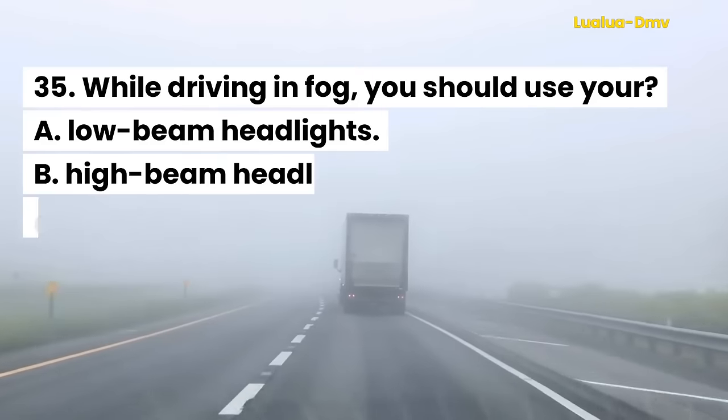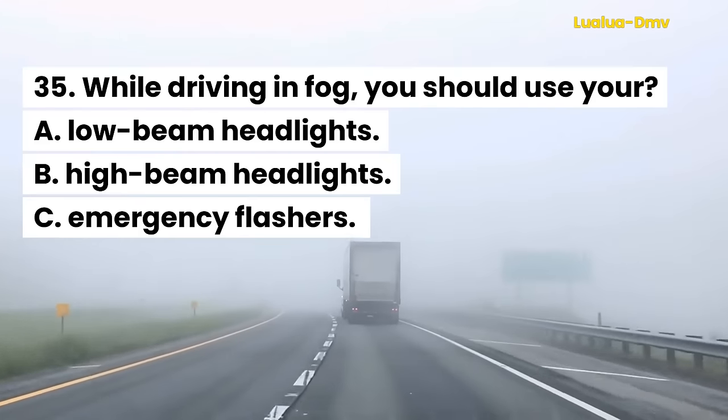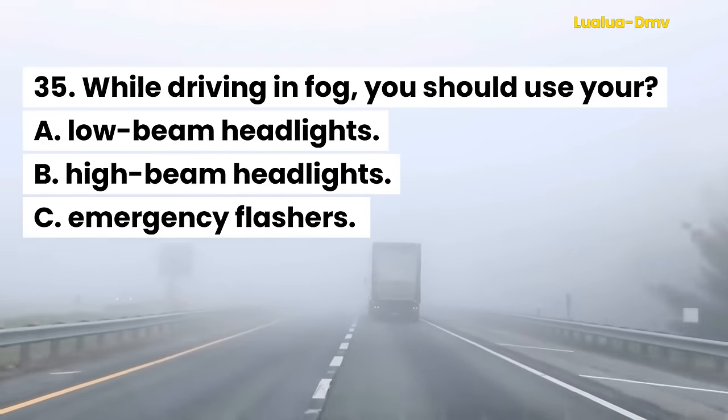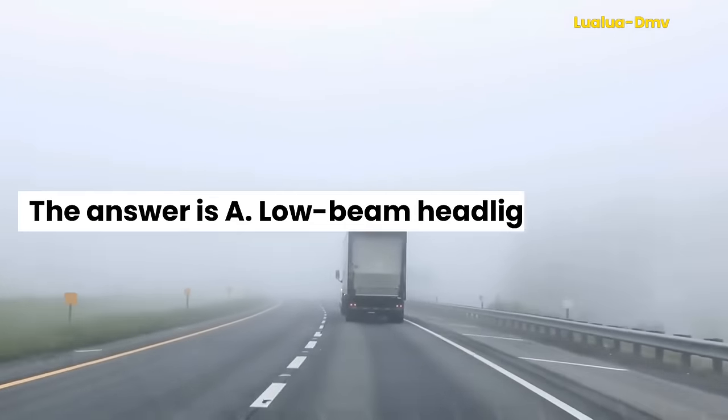Question 35. While driving in fog, you should use your: A. Low-beam headlights. B. High-beam headlights. C. Emergency flashers. The answer is A. Low-beam headlights.